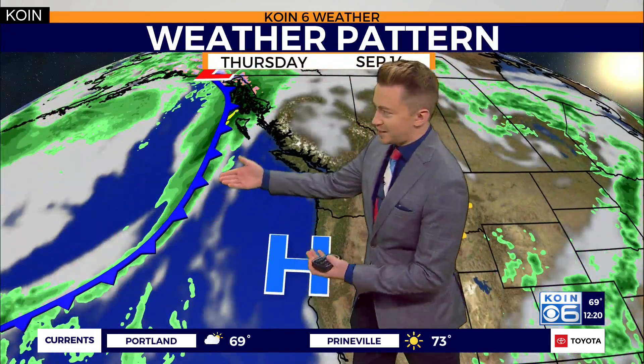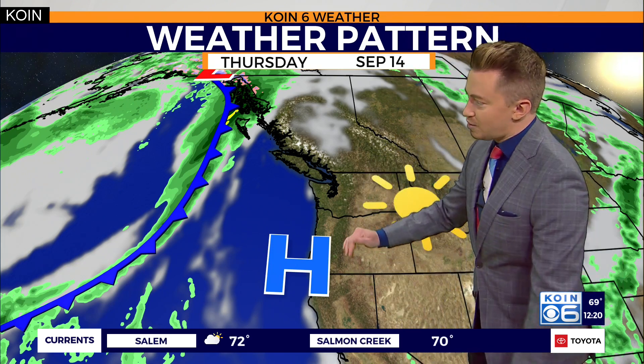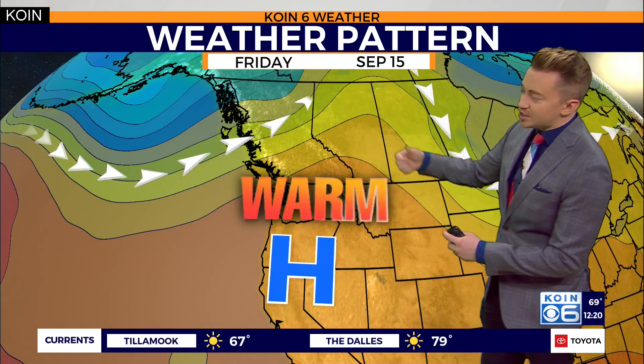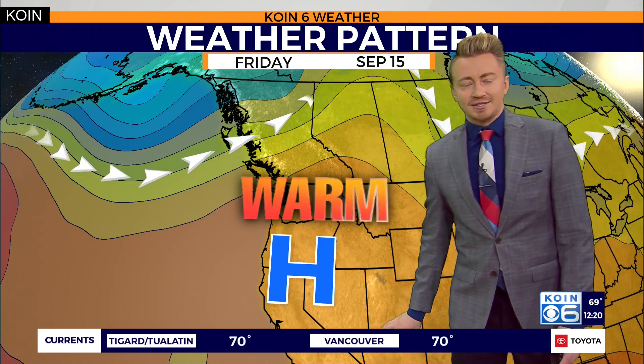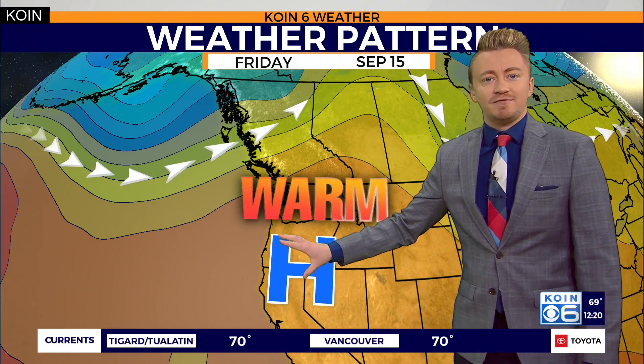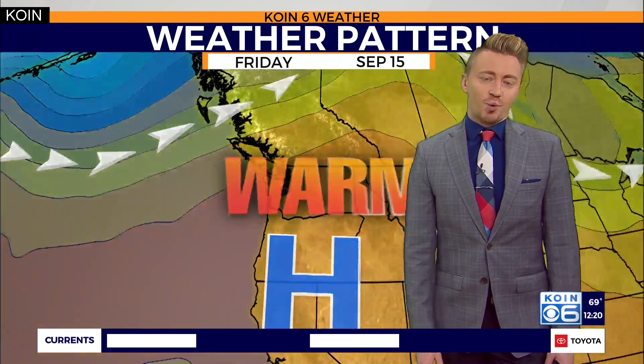Right now we are seeing the remnants of this weakening front that is now pushing through the high plains, and those clouds are going to be on the move with it. You may notice this next cold front quickly racing its way into the Pacific Northwest — unfortunately, high pressure is going to be strong enough to put a block on that, so anything that does push our way will quickly fizzle out. As high pressure builds, it's going to be driving the jet stream further to the north, creating a nice ridge for us.